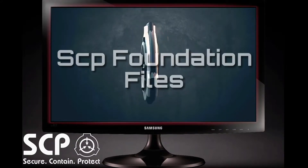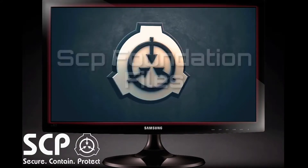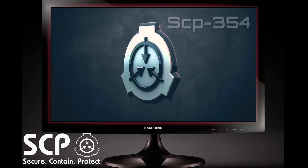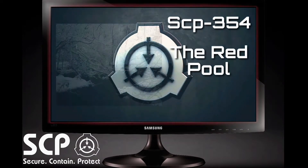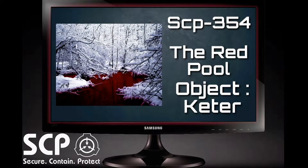Welcome to the SCP Foundation Files. You have entered into the search system SCP-354, The Red Pool. Object Class: Keter.